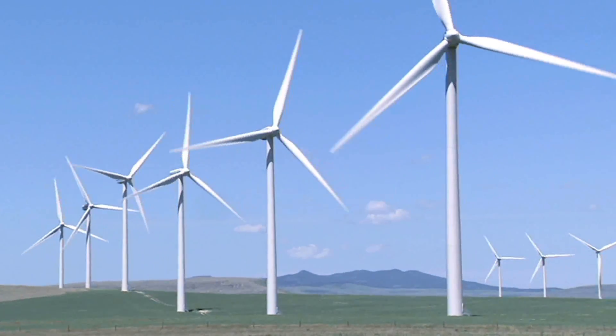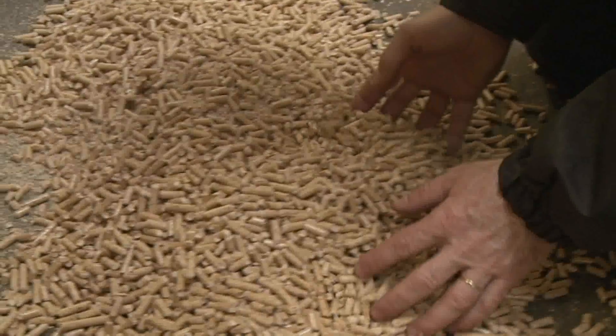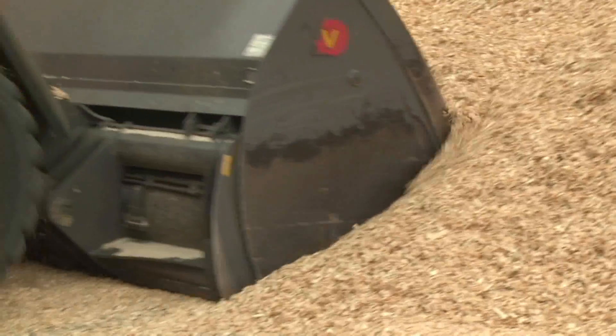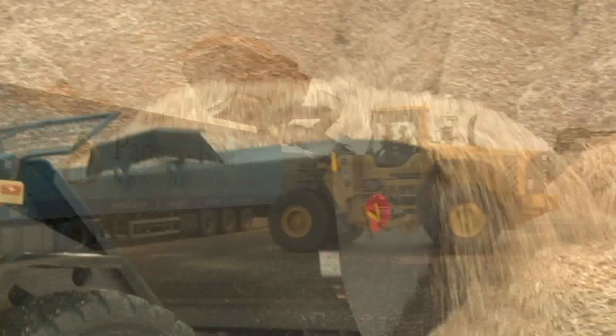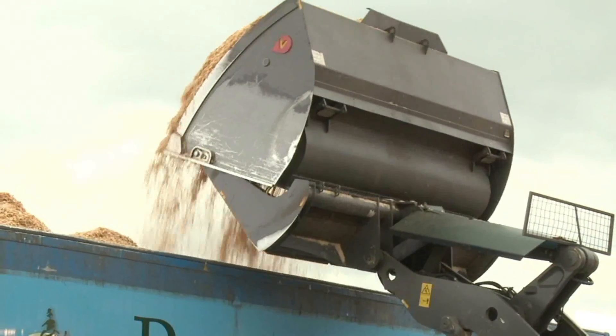Wind, solar, natural gas, and wood pellets? While their use is still limited, wood pellets are becoming an increasingly popular alternative fuel source. They are usually made from compacted sawdust and other waste from wood product manufacturing, and then burned in special pellet stoves or furnaces.